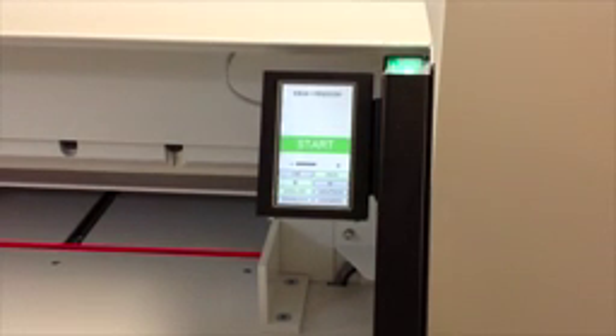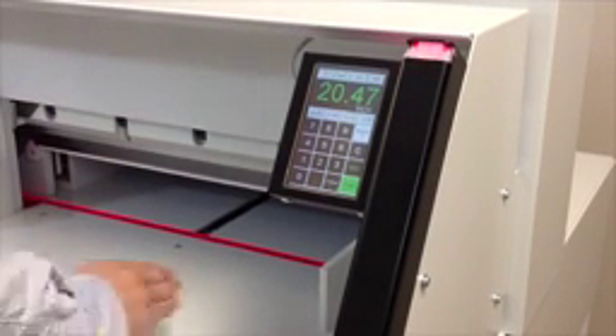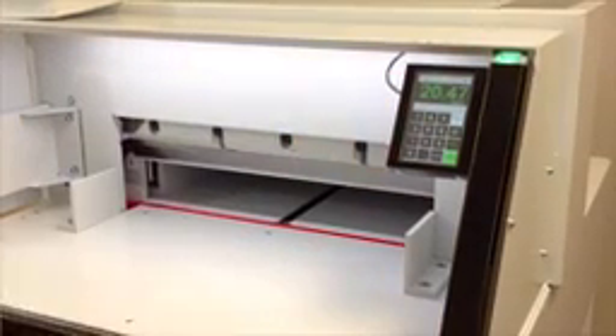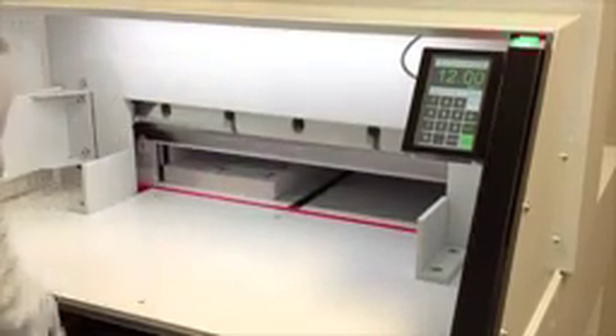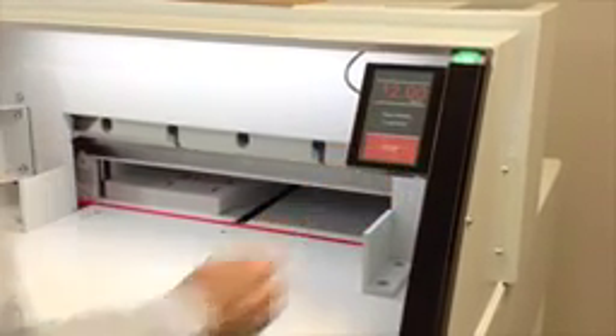The IR Light Beam Safety Curtain covers the entire work area to ensure the highest level of operator safety. All four models are equipped with an easy-to-use touchpad. 99 programs with 99 steps in each can be stored in memory. The touchpad is also pre-programmable for standard paper sizes and has a memory key for repeat cuts.